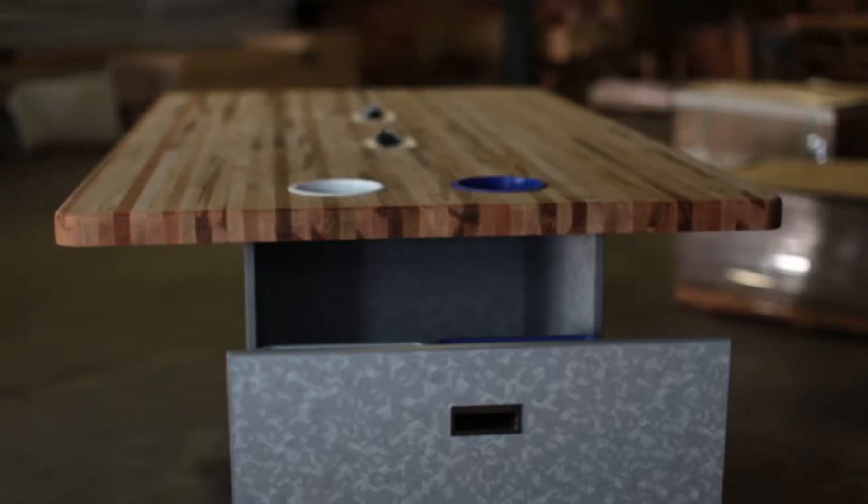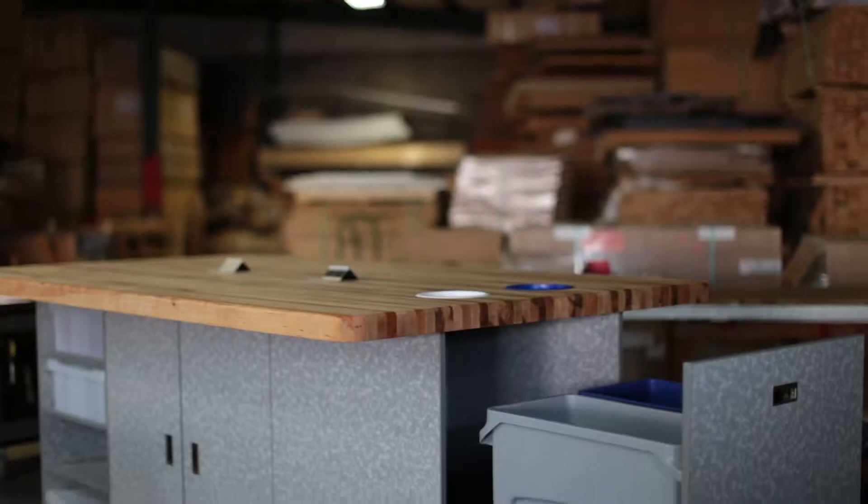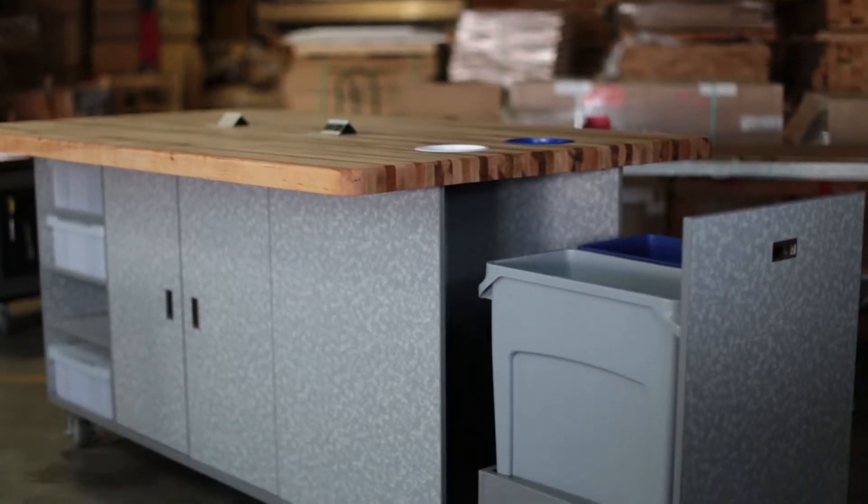My favorite feature is very easy — it's the quick and easy cleanup process that's been integrated into the table. The students can quickly funnel their unused products or their waste products into the trash system.